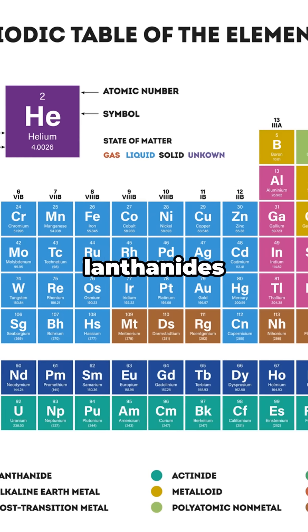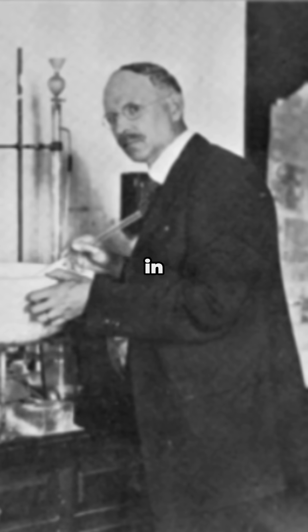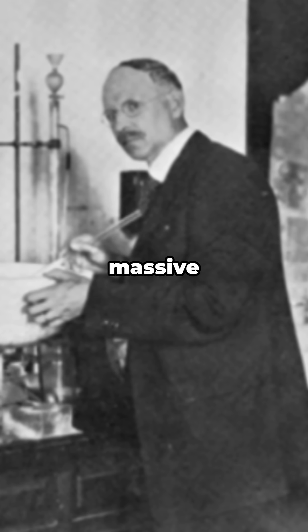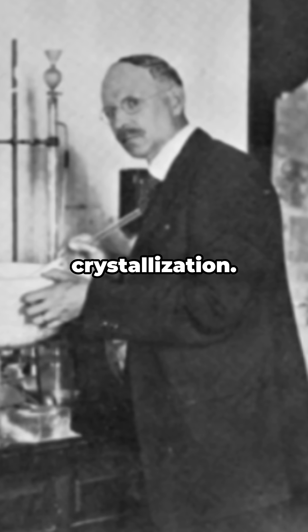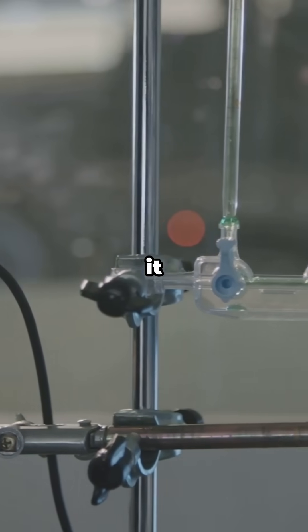Problem? Thulium hides with its lanthanide cousins and refuses to be singled out. Enter Charles James in the early 1900s with massive fractional crystallization. Later, modern ion exchange and solvent extraction made it way easier.